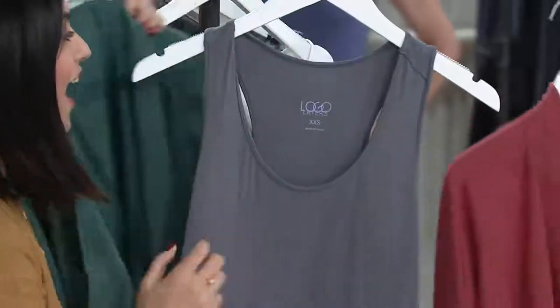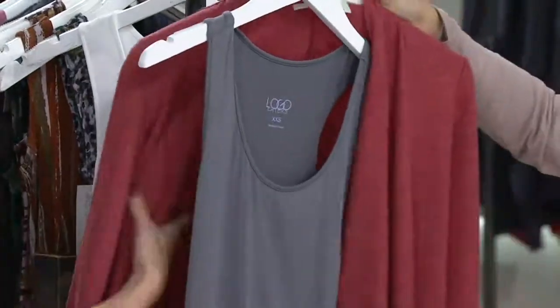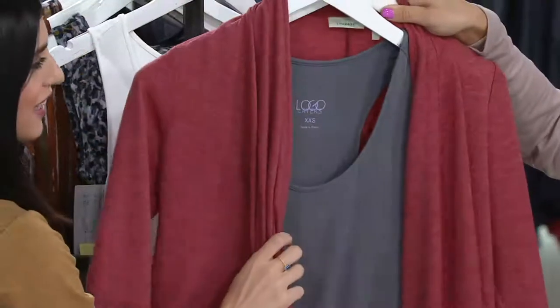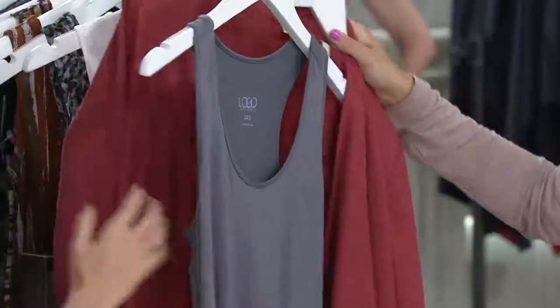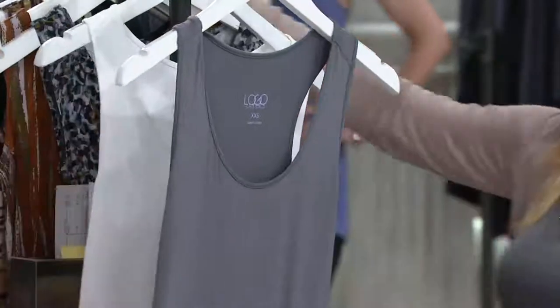I also love pomegranate — I like anything red. I like red and gray together. How pretty, wouldn't that be nice? And that's the thing — whatever cardigan you put it with, it takes on a totally different life.